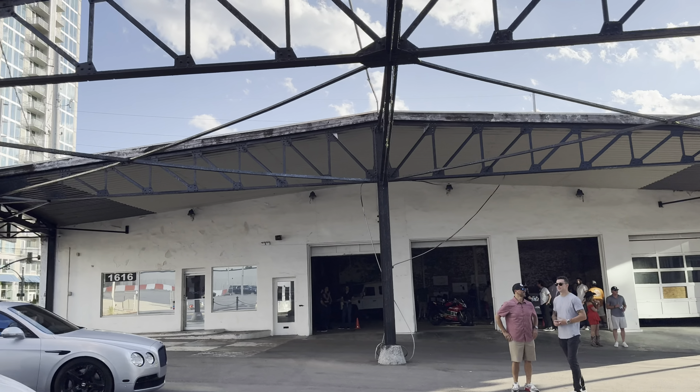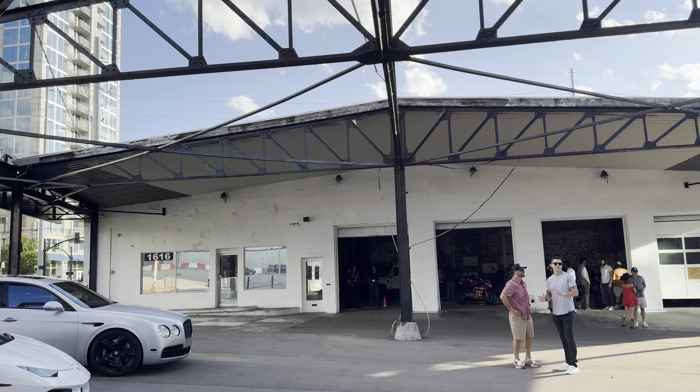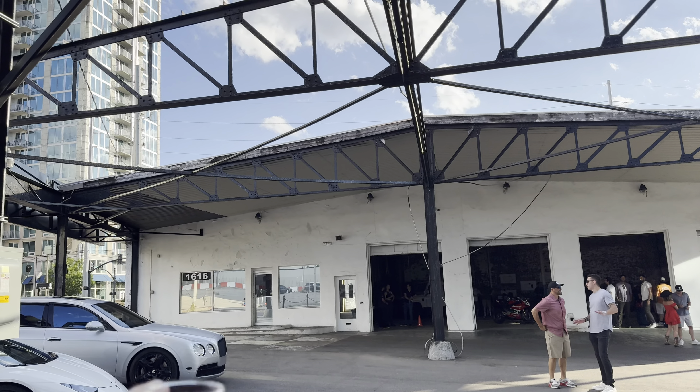From the outside, honestly, it doesn't look like much. This is a very recognizable landmark being 1616 Broadway.